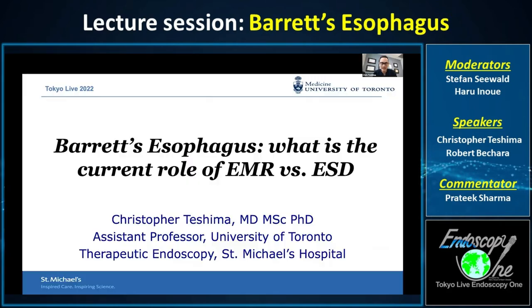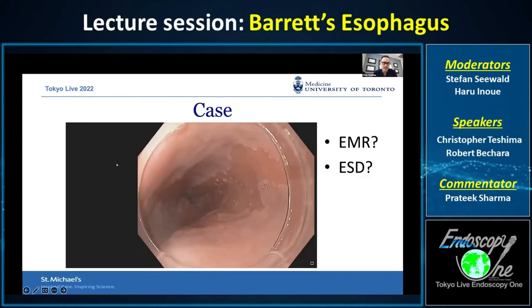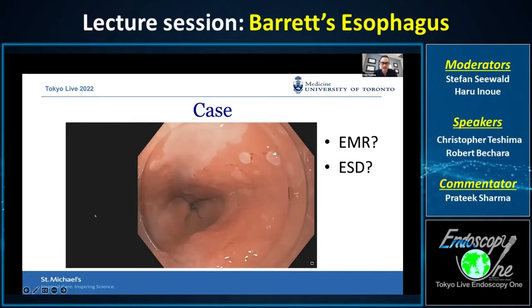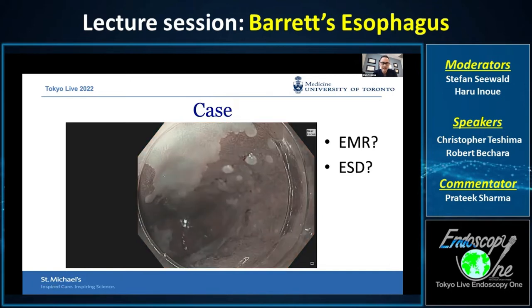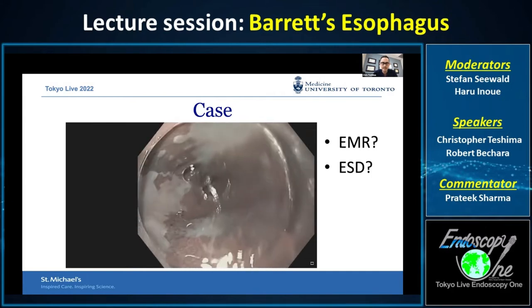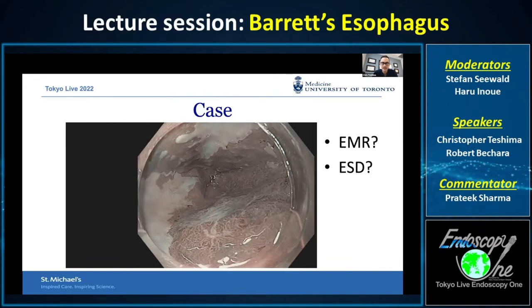Hello everyone. My name is Christopher Tessima, and it's a great honor to be here to talk about Barrett's esophagus — the current role of EMR versus ESD. This is an example of a typical case we see at St. Michael's: a 60-year-old man who underwent endoscopy to investigate a six-year history of symptomatic GERD. He had a new diagnosis of Barrett's esophagus and biopsy showed high-grade dysplasia. He was referred to our center and the question is whether this patient should have EMR or ESD.